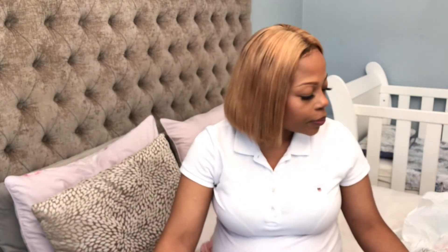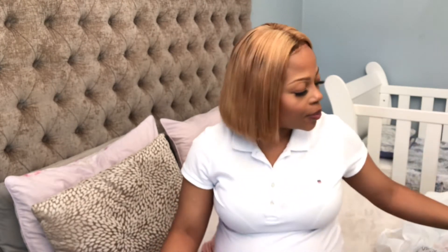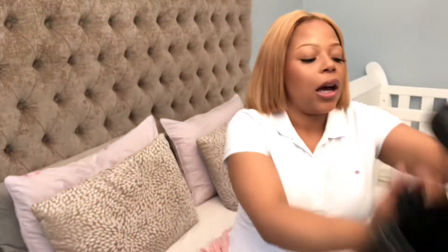With my first baby Kumkani, I bought and packed a lot of stuff I didn't need, so this time I'm being more selective. I'll be using this bag — I hope you can see it — I got it from Forever New about seven years back. It's like a mini suitcase, not a big one, quite small. The reason I'm using a suitcase is so I don't have to pack two separate bags for me and the baby.